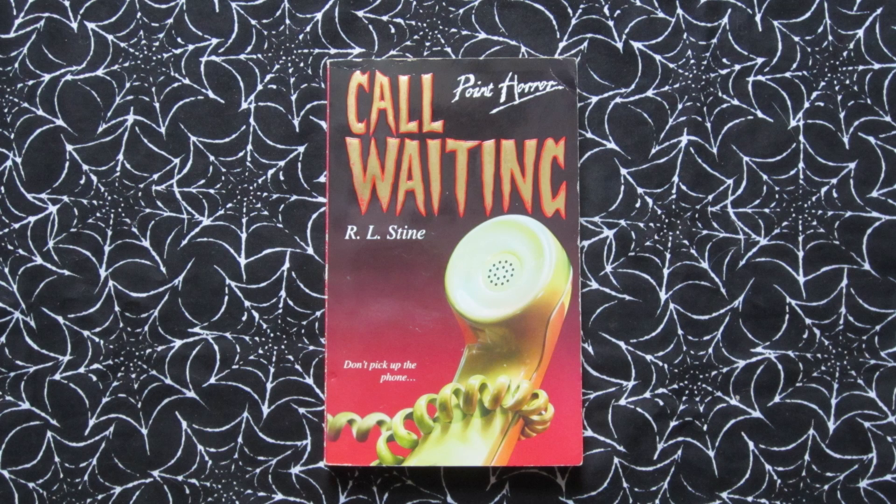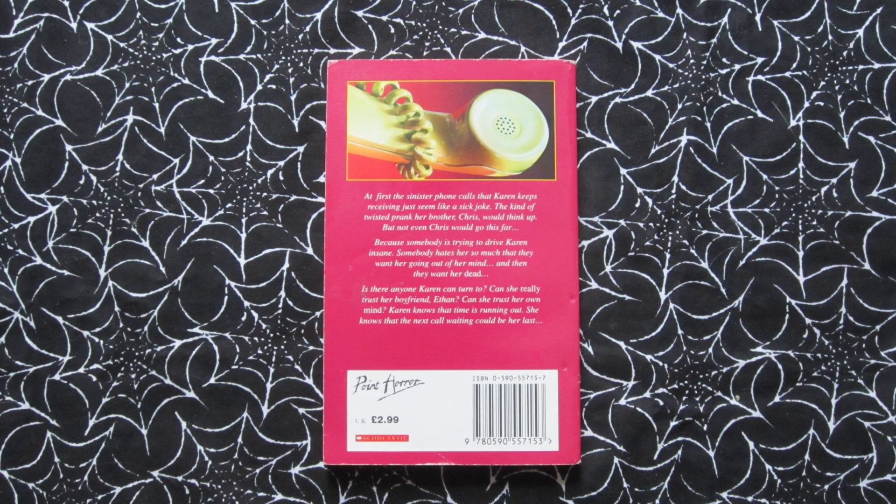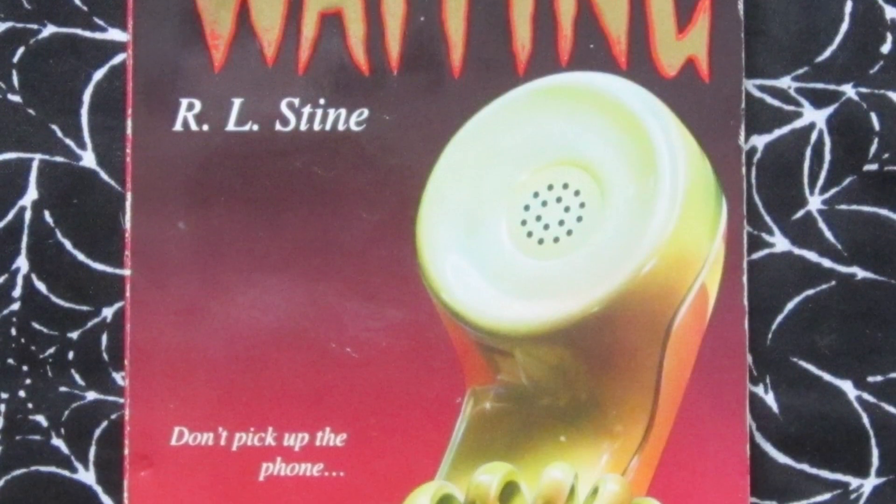Next is Call Waiting, which came out in 1994. Tagline: 'Don't pick up the phone.' This one is about Karen, who starts receiving some really creepy phone calls. At first she thinks it's just a prank, but the more it happens she feels like someone is really out to get her and she realises she can't trust anyone — not her boyfriend or her friends — until she finds out who it is. This one has a pretty simple cover with a telephone, but I think it's quite effective. I also find it kind of amusing that teenagers today might not even recognise this kind of phone, which is just sad because I love these old phones.